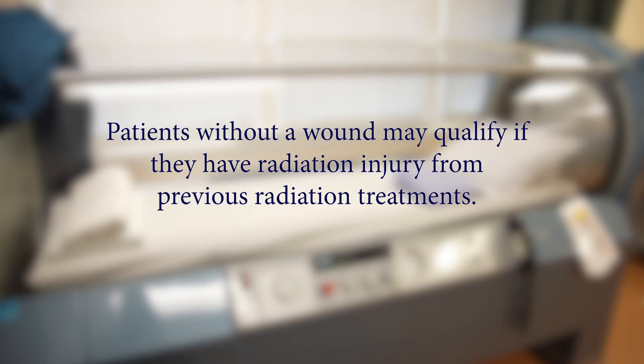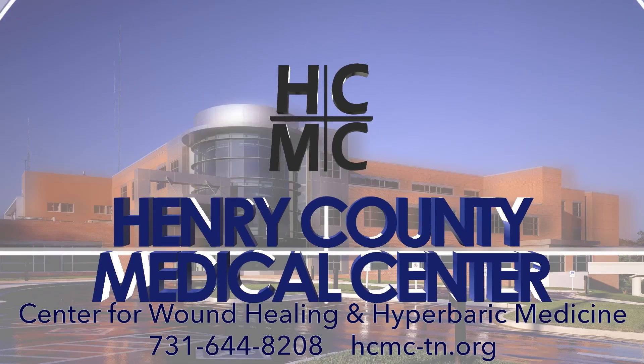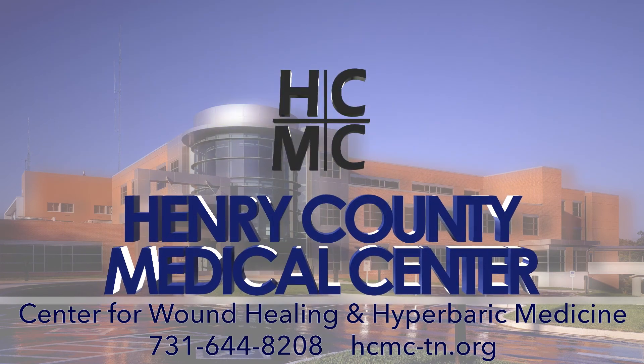Patients without a wound may qualify if they have radiation injury from past radiation treatments. If you or someone you know is interested in considering hyperbaric oxygen therapy, please contact the Center for Wound Healing and Hyperbaric Medicine at 731-644-8208. Our trained hyperbaric physicians can determine if hyperbaric therapy will be right for you.